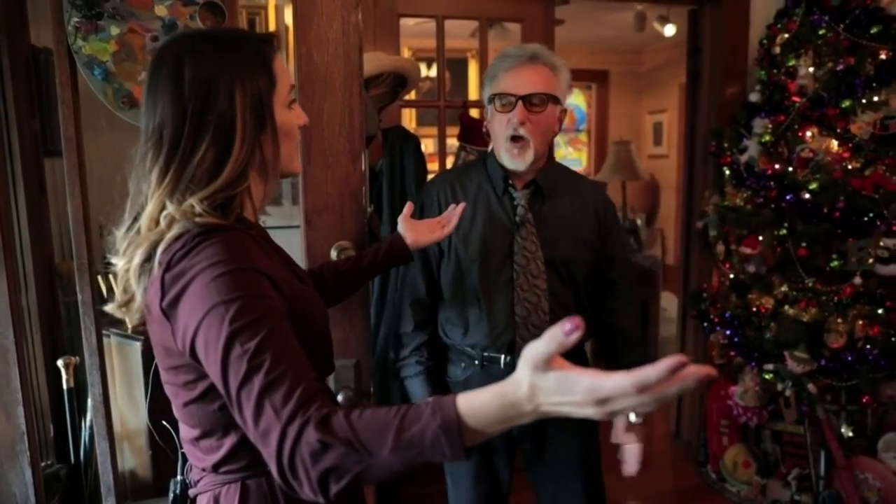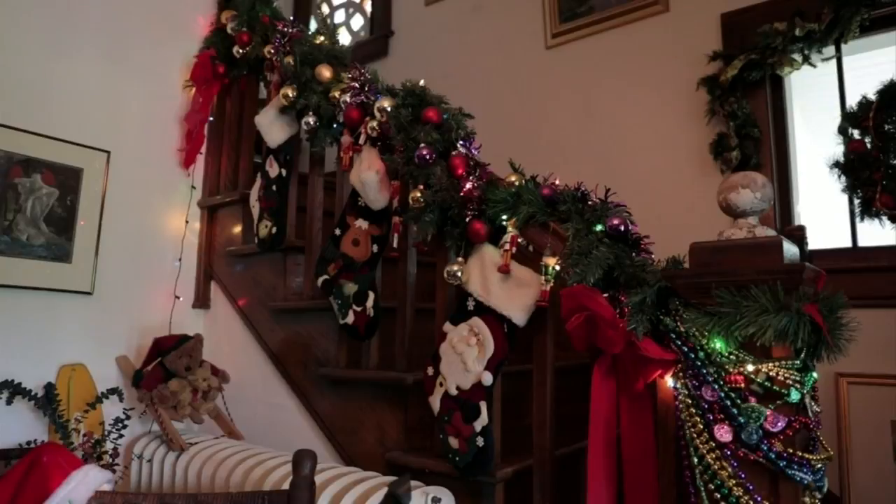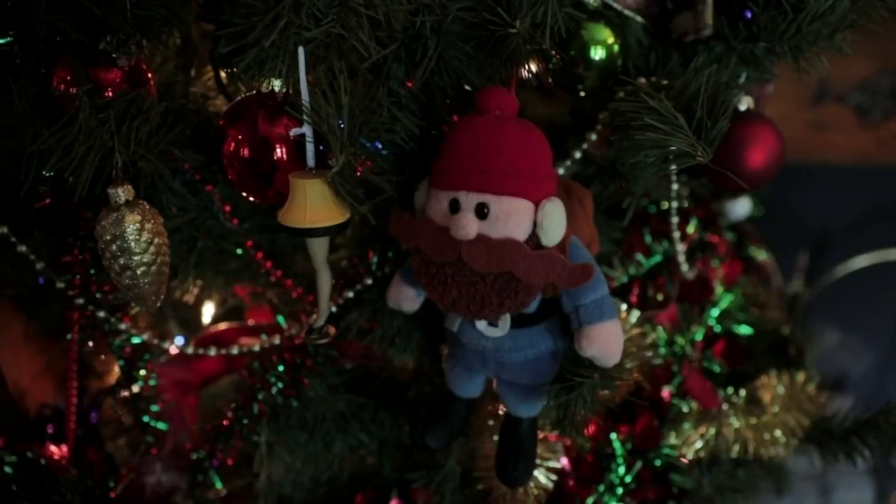Merry Christmas! Merry Christmas all year long — so they're up always. And when you come in, you sort of have a festive feel before you even enter the house, and I sort of like that.